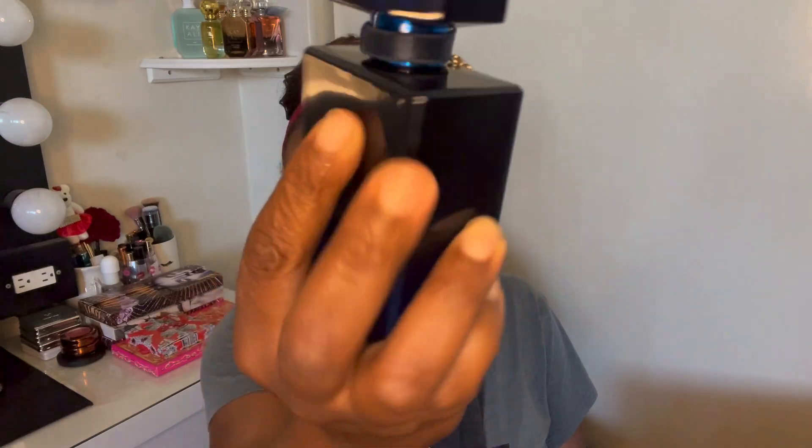One time I wore this to work, walked past the UPS guy, and he was like, 'Is that you? You smell good.' He took a deep inhale. So I'm not the only one who thinks this smells good. The bottle is super, super pretty. Let me know what you think — and this was 40% off.